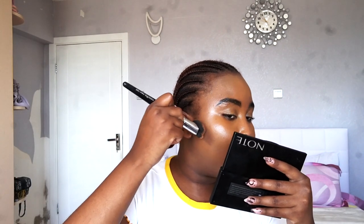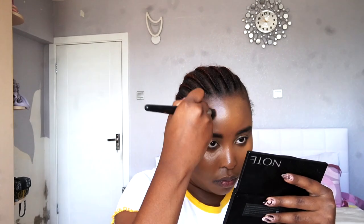Now I'm going in with contour. I use this Note palette — it's a contouring, bronzing, and highlighter palette. I use the very dark shade at the end to contour, going in an upward motion because that's how my face shape works. I just do a little contouring, not a lot, and then I blend everything in with my fluffy brush before using my setting powder.